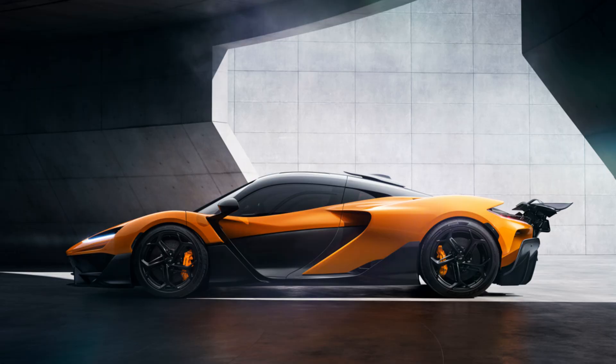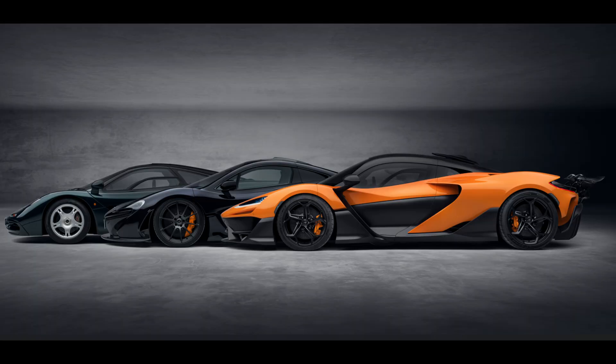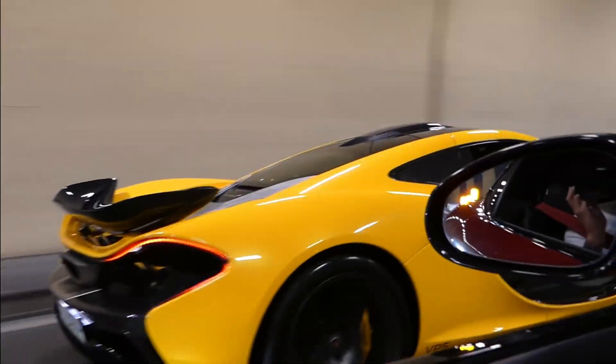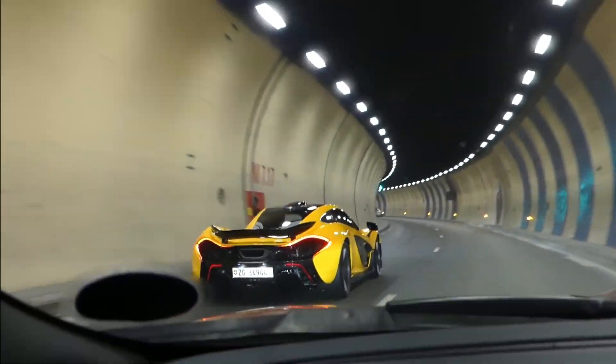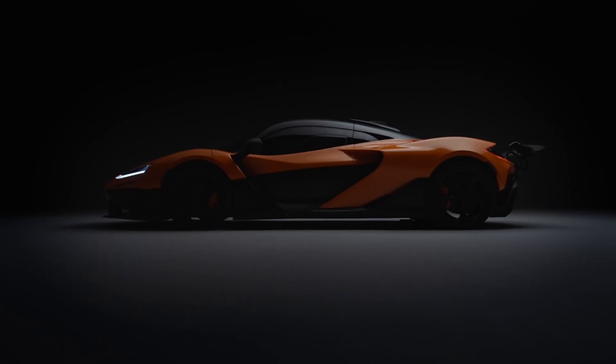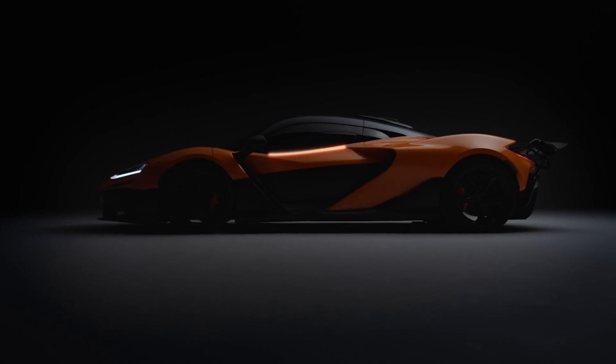The McLaren W1 is a spiritual successor to legends like the McLaren F1 and P1, both of which have earned their places in automotive history. The W1 carries forward that legacy with its stunning design and cutting-edge technology, marking the next chapter in McLaren's journey toward the ultimate hypercar.